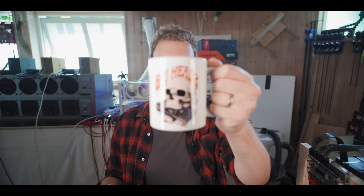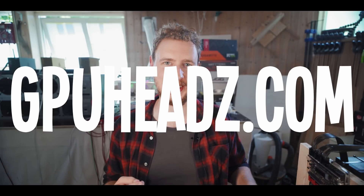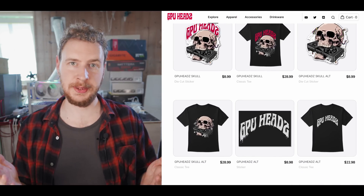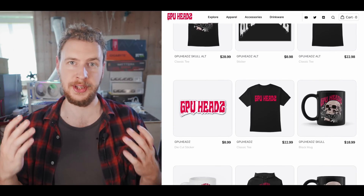Overall, the efficiency of the 3060 is looking pretty good. Now available at gpuheads.com — if you want to get some merch, that is a great way of supporting the channel while also getting something awesome in return.